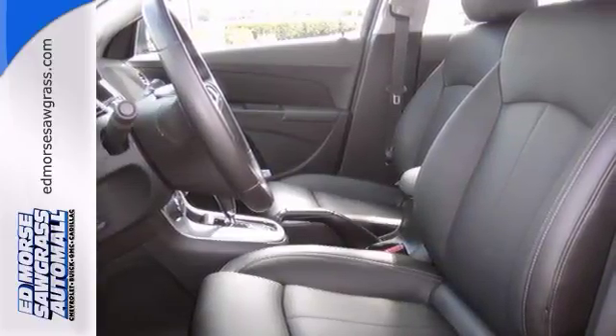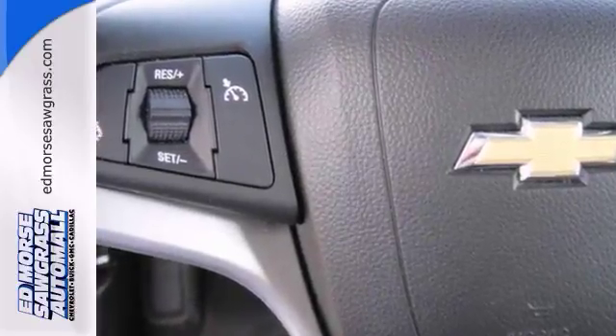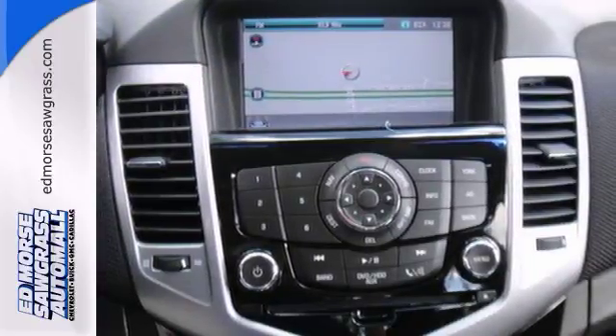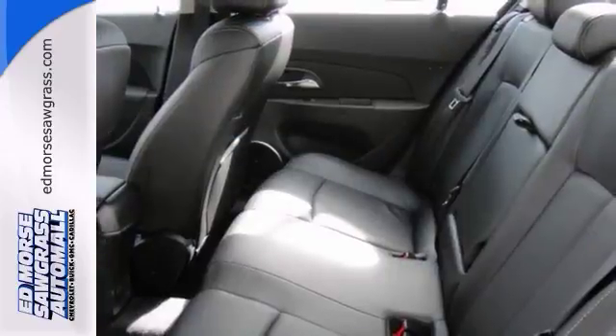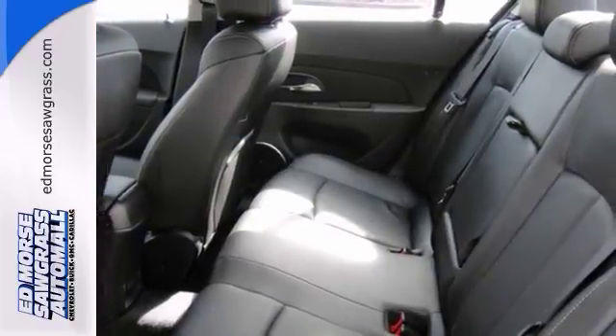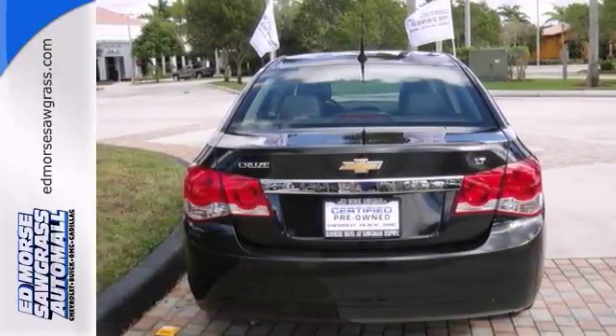What more could you ask? Warm up quickly on the coldest of days thanks to the heated seats. It has a built-in navigation system that's easy to use. It also comes with a jet black leather interior that adds a touch of class. Both driver and passenger can travel around in comfort with the dual zone climate control.